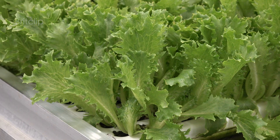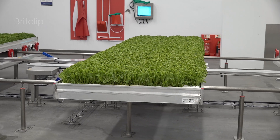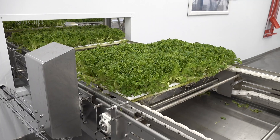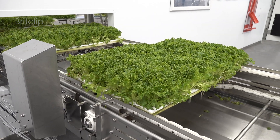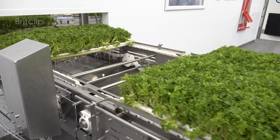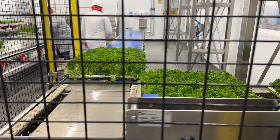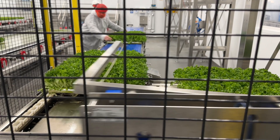We have a unique business model where we build our farms next to existing renewable energy infrastructure, so we're making that existing infrastructure more efficient and we're also able to use waste heat and electricity to run our farm in an affordable way.